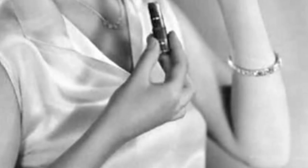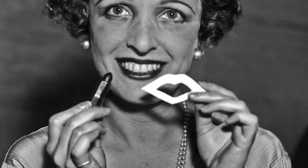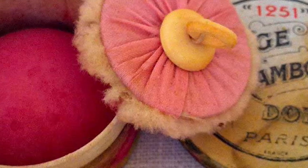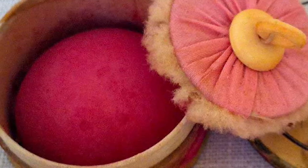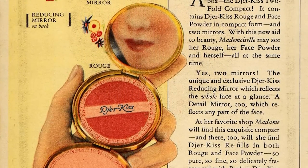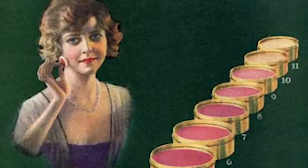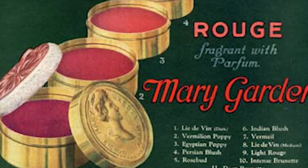Likewise, the center of the lower lip was covered in lipstick, and the mouth became rounder and doll-like as a result. Rouge was available in three different formulations: liquid, dry powder, and cream. While powder rouge was used mainly for touch-ups, liquid and cream rouge were applied before powdering. Pink hues were the most popular rouge, ranging from a light pastel pink to dark rose.